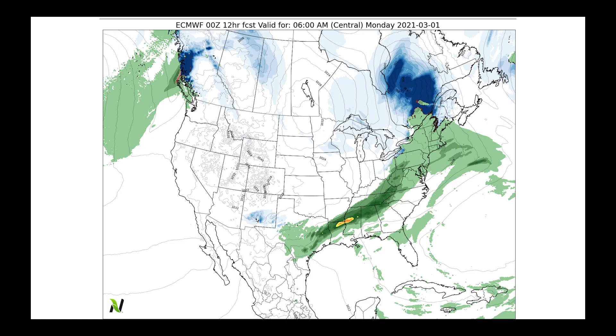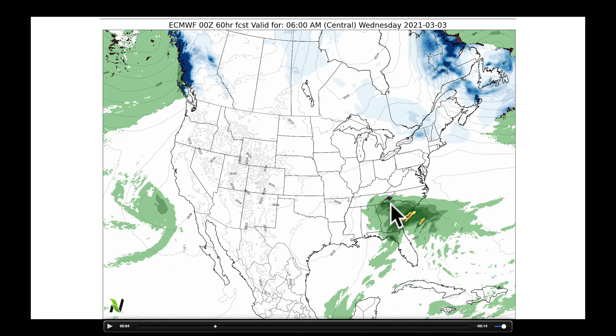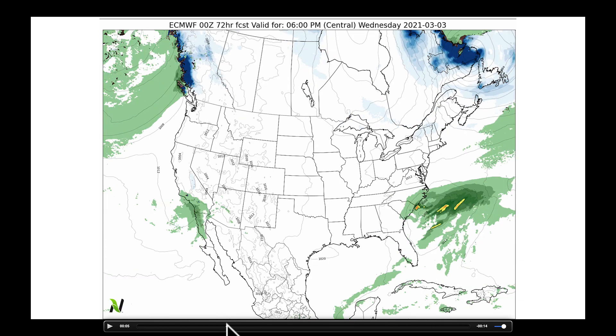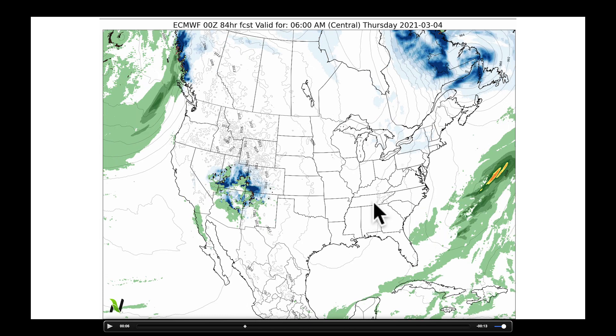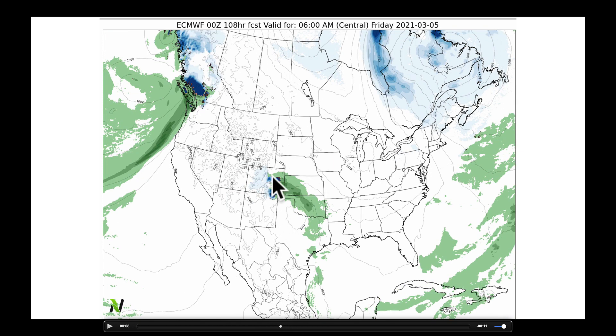Switching to the European model out to Wednesday morning, we see the first low exiting the Southeast, almost off the coast by Wednesday evening. At that point, a little wave is cutting into California, spreading some snow in the mountains and some rain in the valleys, into Arizona and the Four Corner states by 6 AM Thursday. High pressure is in place in the midsection of the country keeping things relatively dry, with possibly a little lake effect snow on the downwind side of the Great Lakes. Into Thursday and early Friday morning, we watch for a low cutting through parts of Colorado. Remember the front range of the Rockies — March is a time with quite a bit of snowfall. We could see that getting into parts of the high plains by Friday.